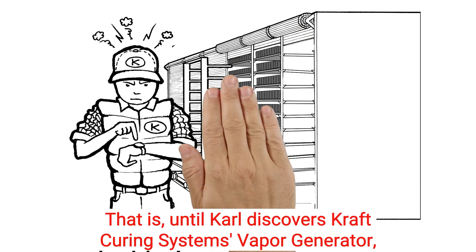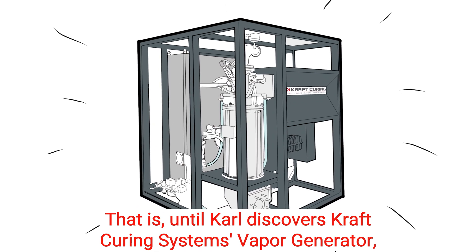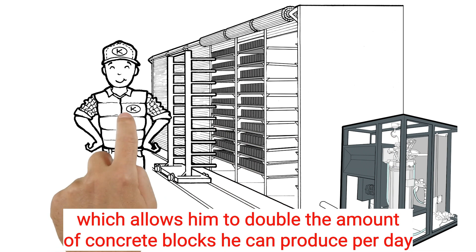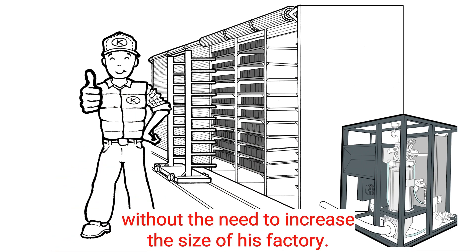That is until Carl discovers Kraft Curing System's vapor generator, which allows him to double the amount of concrete blocks he can produce per day without the need to increase the size of his factory.